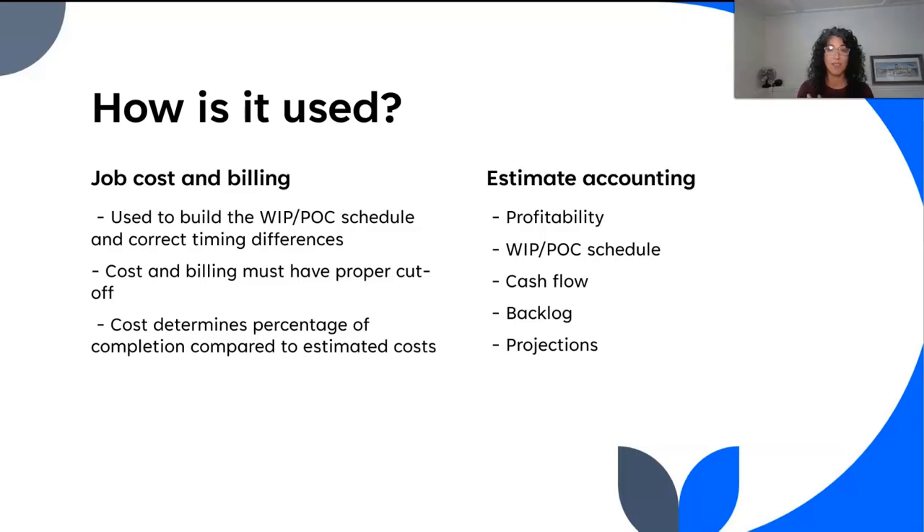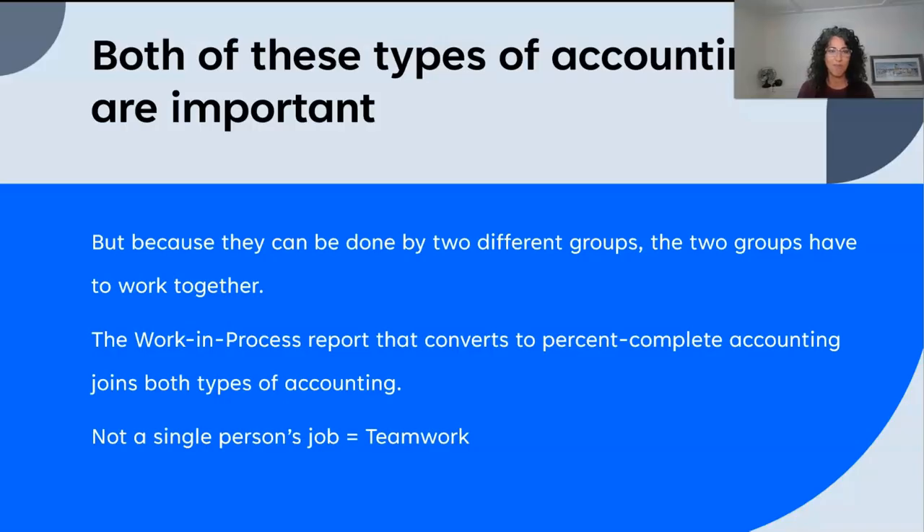When we think about estimate accounting, it actually controls a whole bunch of things in your organization — and sometimes this is kind of shocking when you recognize everything that happens when we have proper estimate accounting. Having the proper contract at all times and the most up-to-date estimated cost at all times allows us to determine profitability and build the WIP schedule. It tells us how we're going to cash flow the job, it tells us our backlog, and it enables us to do projections. This tracking of estimate to actual not only gives us all the benefits of the WIP schedule but also gives us our forward-looking data.